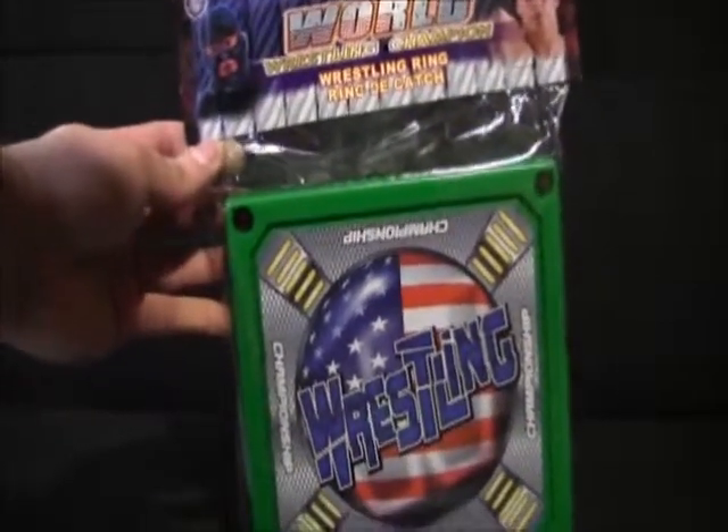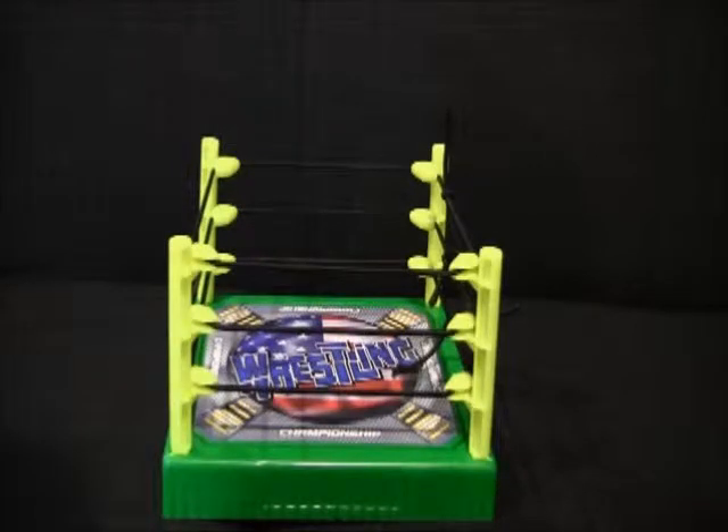And last but not least, we have a World Wrestling Champion wrestling ring. This is what the wrestling ring looks like set up, and it's not bad.